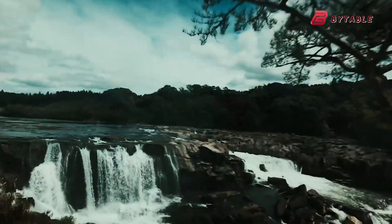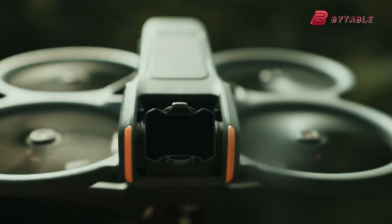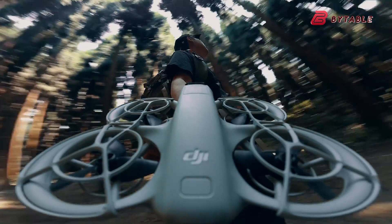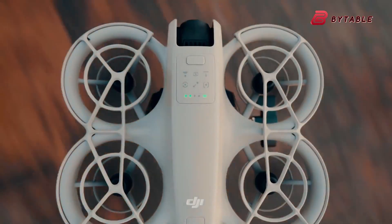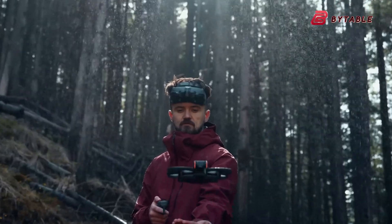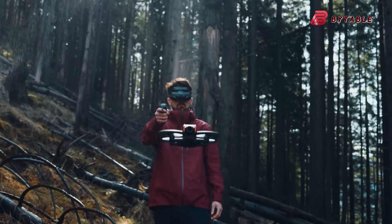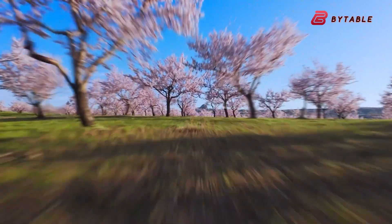One of the standout features of the DJI Flip, based on early sketches, is its inclusion of propeller guards. Propeller guards aren't just cosmetic — they serve as a protective measure for both the drone and its surroundings. This addition suggests the Flip is being designed with beginners and casual users in mind, as these features help reduce damage during mishaps or tight space maneuvers.